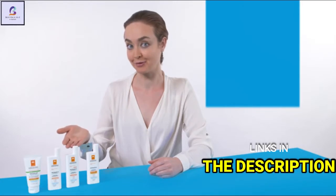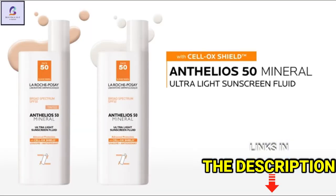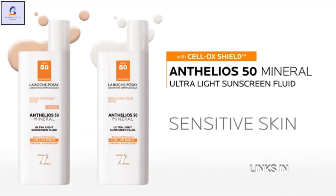The 100% mineral sunscreen fluids come in tinted and non-tinted. Choose these if you have any sensitivity to traditional sunscreens.